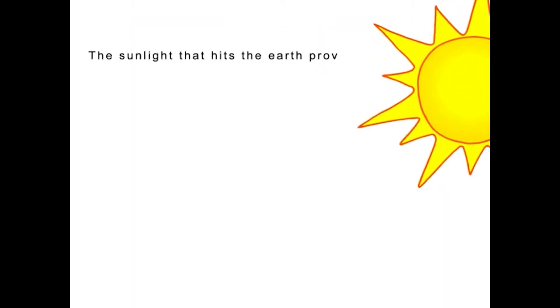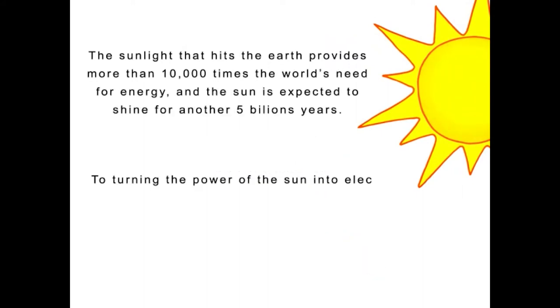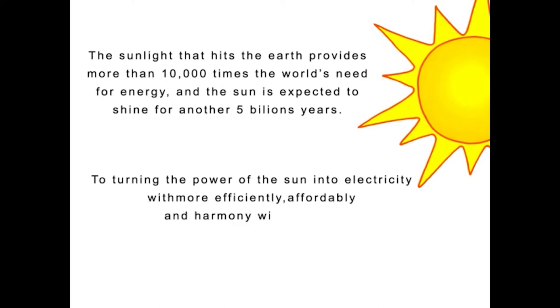The sunlight that reaches the Earth provides more than 10,000 times the world's need for energy, and the Sun is expected to shine for another 5 billion years. Our mission is turning the power of the Sun into electricity more efficiently, affordably, and in harmony with nature.